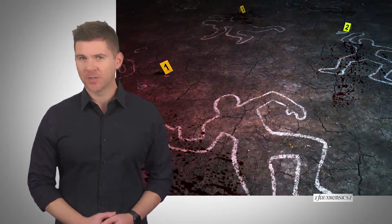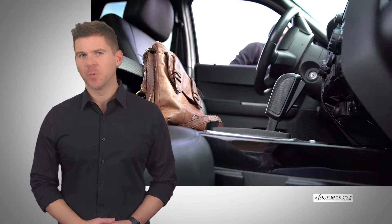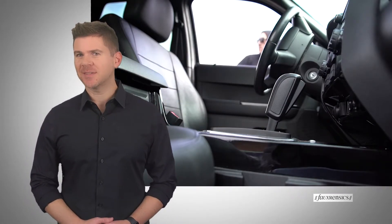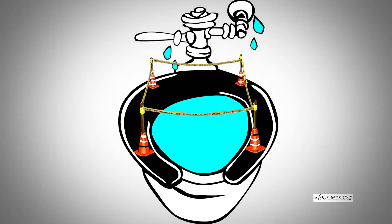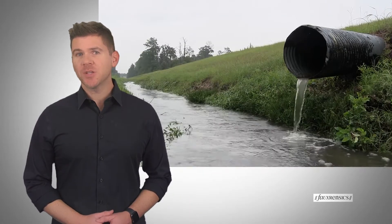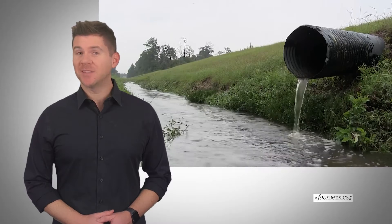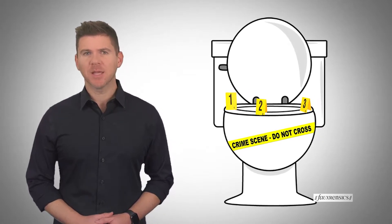Bad guys usually commit a crime in two parts. Number one is committing the offense itself, which is pretty straightforward if all goes according to plan. It's covering your tracks that gets tricky, which is why number two is always such a mess. Movies and TV shows are notorious for showing criminals flushing any evidence they can down the toilet during a raid. But does this really thwart crime scene investigators? Just because it's been flushed doesn't always mean it's gone.